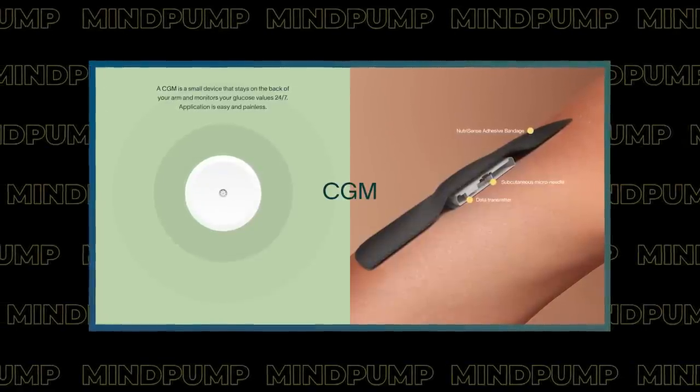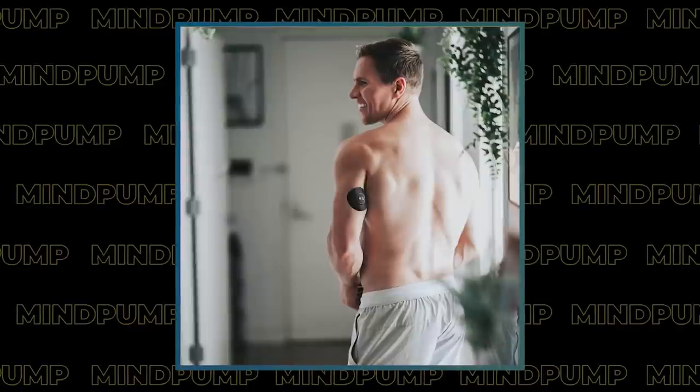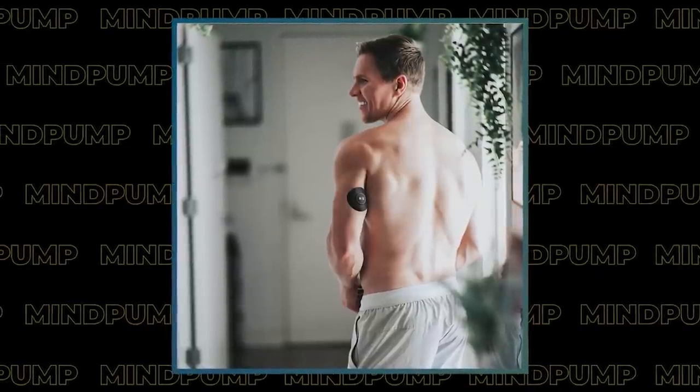We were totally validated when we interviewed a dietician from NutriSense — a company with a continuous glucose monitor device that shows your glucose spikes and drops in real time. I asked her what one of the most impactful things was that causes a positive impact on glucose, and she said: eat protein first. When you eat protein first, you don't get those crazy spikes and drops — which lead to energy crashes, cravings, irritability, and behaviors that make you overeat.